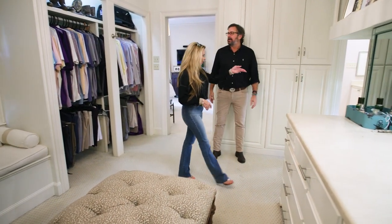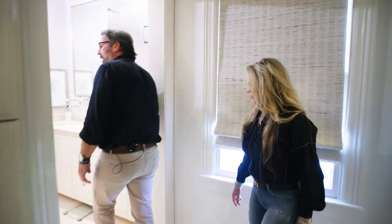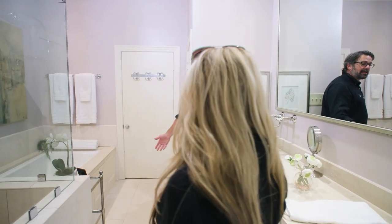Right here we have the master bathroom — take a peek in there. Oh wow. Yeah, again it's a great size for an older home.